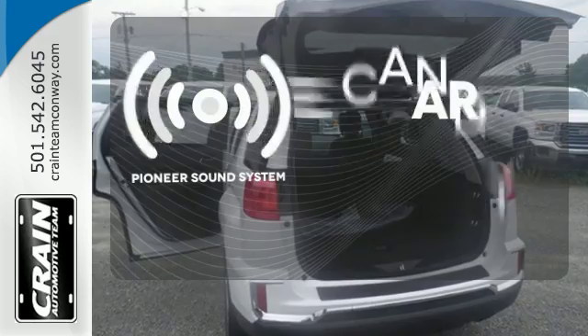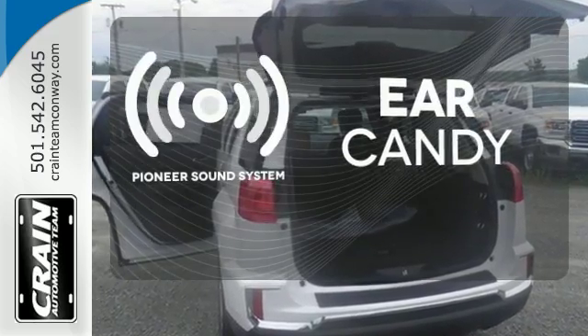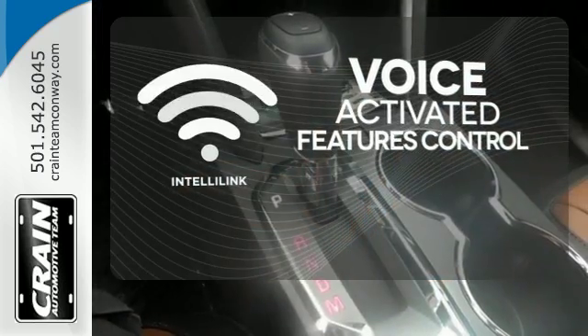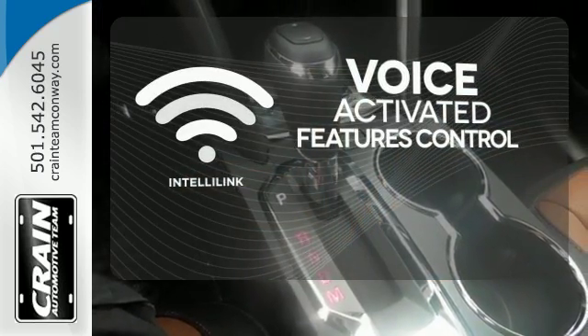The Pioneer sound system gives you a rich listening experience. Streamline your smartphone, digital media devices and more with the attractive and seamlessly integrated IntelliLink system.